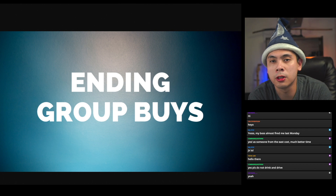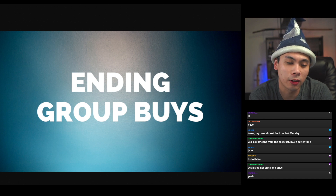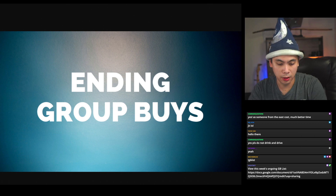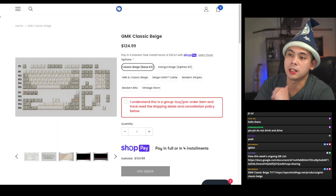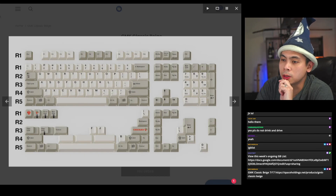This particular episode starts tonight, July 17th, covering stuff through Saturday, July 23rd. The very first ending group buy is ending tonight — this one is GMK Classic Beige. You can get a Classic Beige base kit for about $125 and it covers pretty much full-size support with common layouts in between.